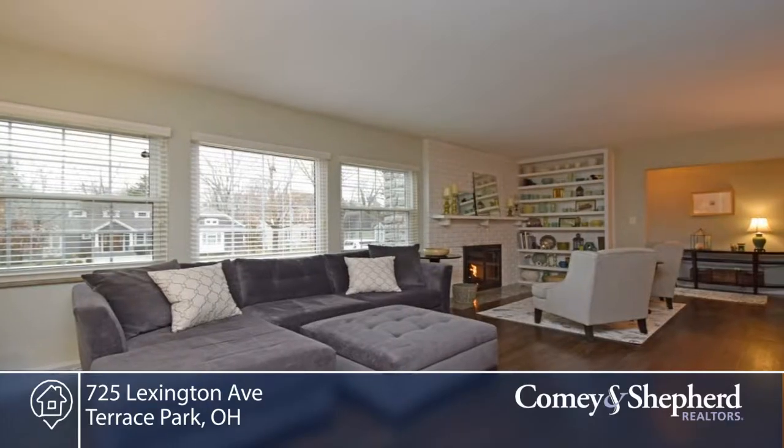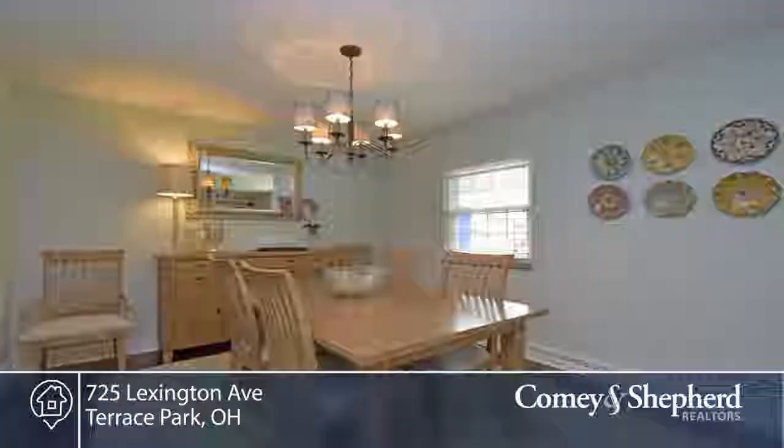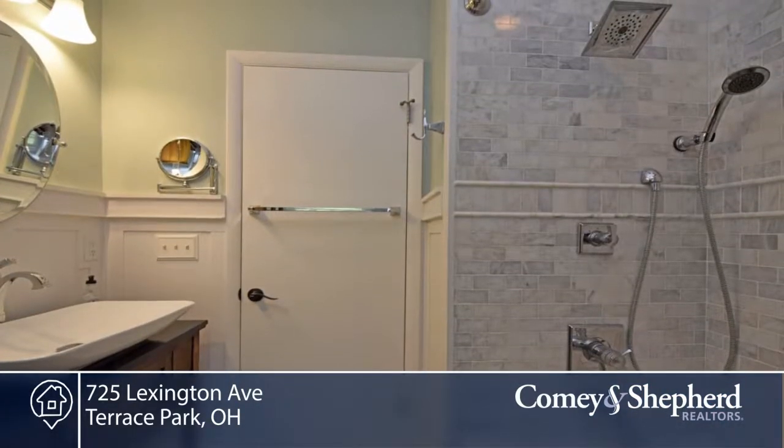Here's updated first floor living at its best. This home offers a beautifully renovated kitchen, baths, and newly finished mother-in-law suite in the lower level. A 16 by 20 screened porch that overlooks the fenced level yard and patio.